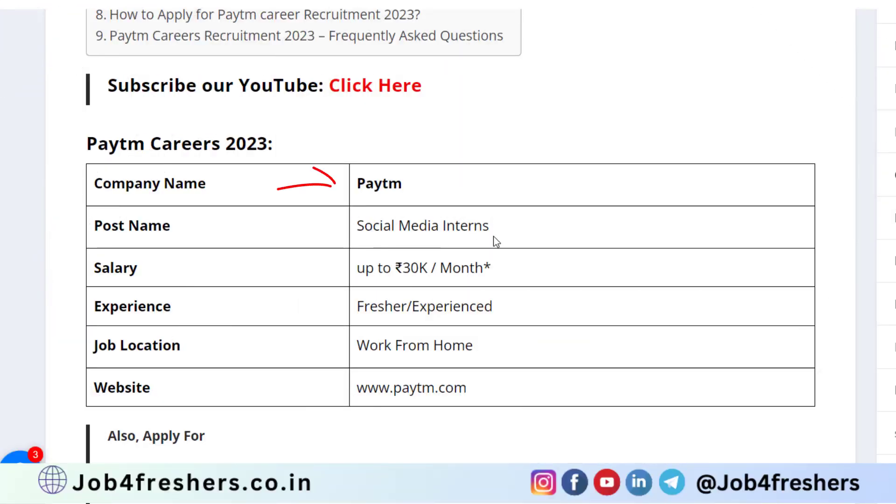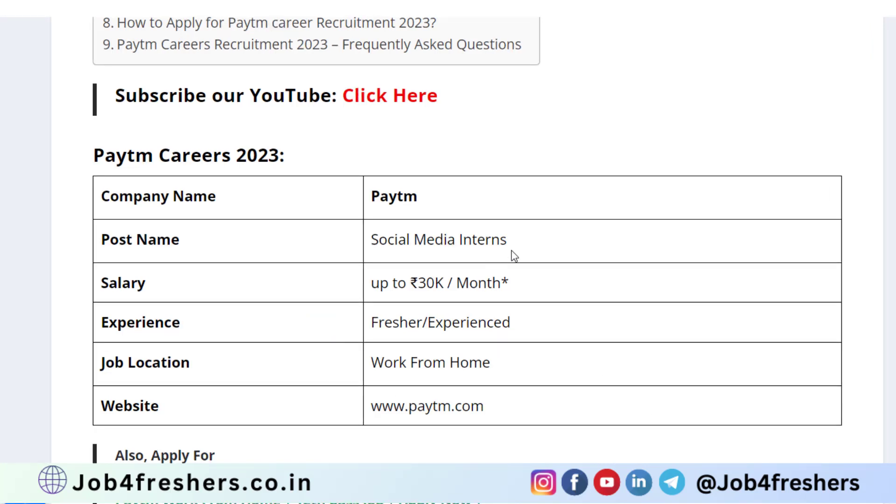The company name is Paytm. The post they are hiring for is Social Media Intern. The salary you can expect is up to 30,000 per month as per Glassdoor — it may vary depending on the interview. Both freshers and experienced candidates can apply. The job location is work from home. There is no specific last date for this job, but apply as soon as possible.